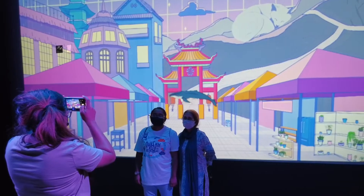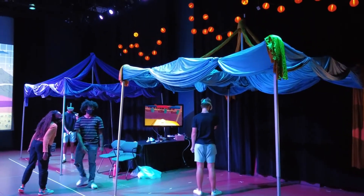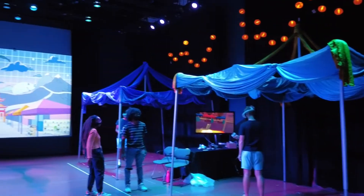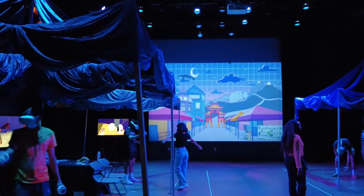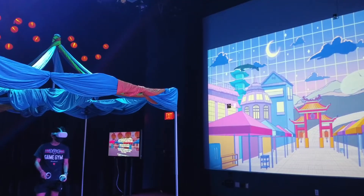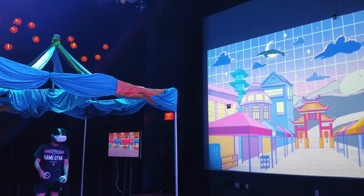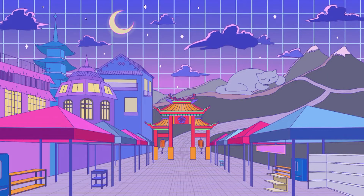When it comes to the projection design, we really wanted to give a more fantastical feel to it, so we decided to stray away from the more realistic side of the VR experience where it just takes place in a normal market street. We placed the backdrop in a more fantasy scene where there's whales in the sky or a giant cat sleeping on the mountains.